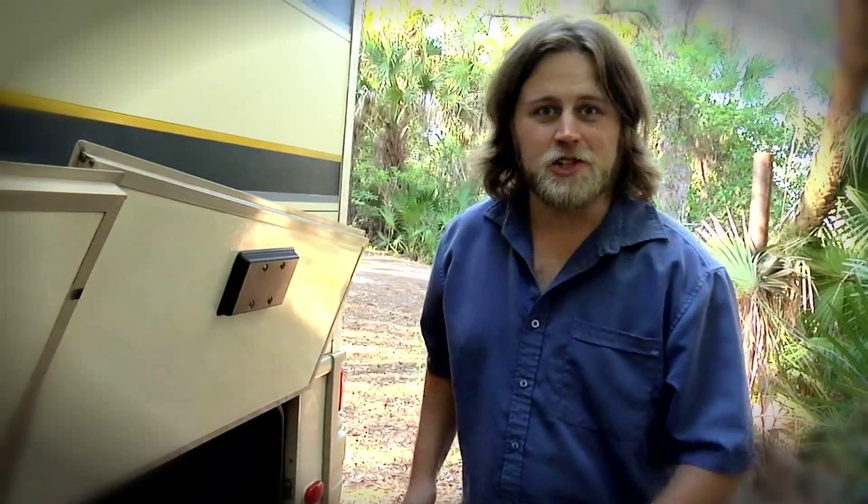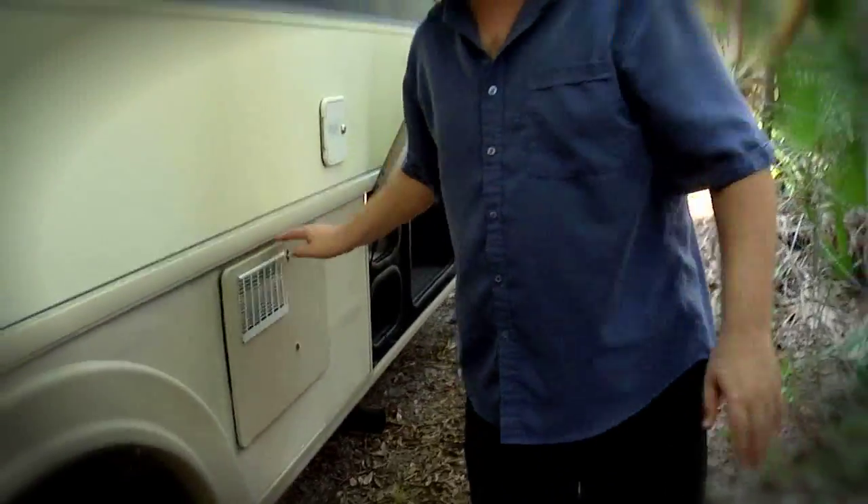There's one thing this thing isn't shy on, and that's storage. In the back, both compartments go all the way through for pass-through storage, and up here we have a regular water heater, standard on most RVs.